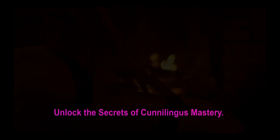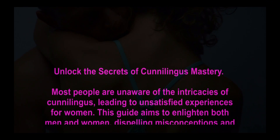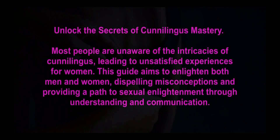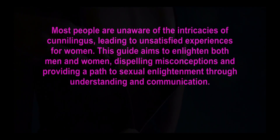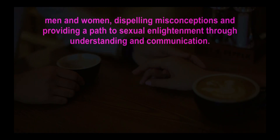Unlock the secrets of cunnilingus mastery. Most people are unaware of the intricacies of cunnilingus, leading to unsatisfied experiences for women. This guide aims to enlighten both men and women, dispelling misconceptions and providing a path to sexual enlightenment through understanding and communication.